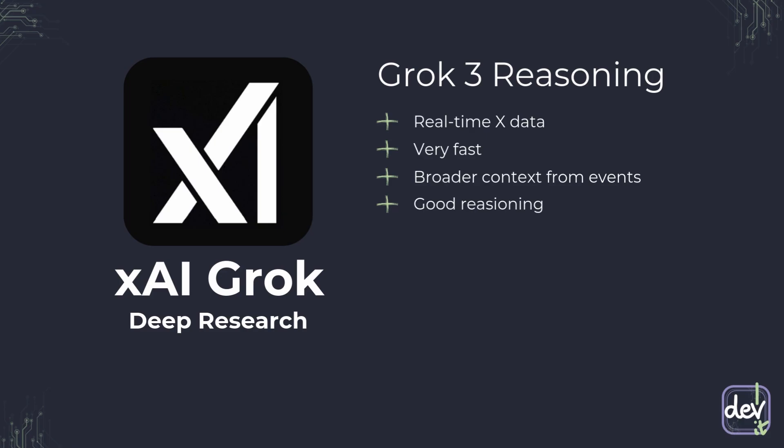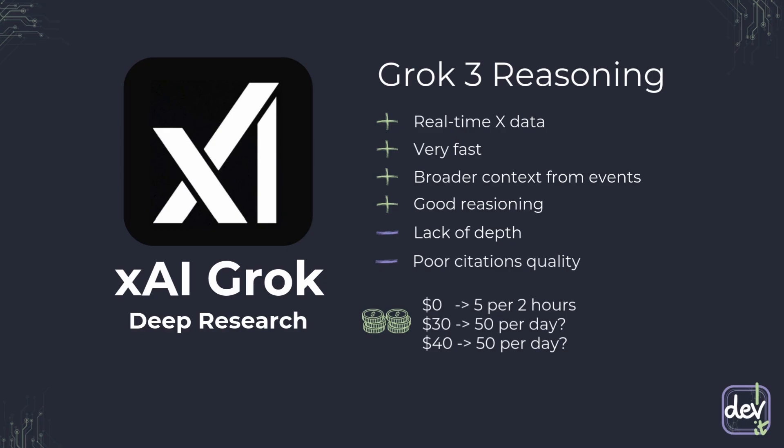However, because of its speed, it can sometimes lack the deep detail of OpenAI. It's also still an evolving tool, and the citation quality can be inconsistent — sometimes summaries lack specific sources. About pricing: there is no official information about the limits. From third-party sources, for free access there is a limit of 5 queries per 2 hours. For paid subscriptions, Super Grok at $30 gives 50 queries per day. There is also an X Premium Plus subscription for $40, but query limits for that plan are unclear.